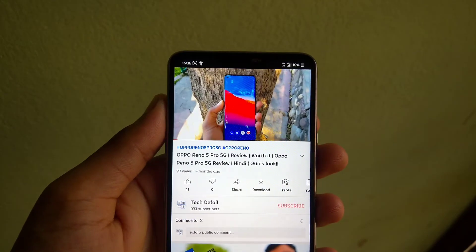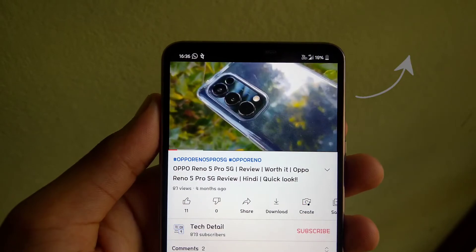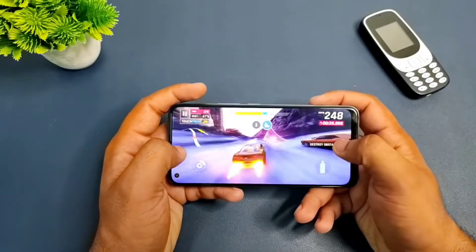If you want to watch the Oppo Reno Pro 5G review video, you can check the cards above, and we will also put the link in the description so you can check that out.